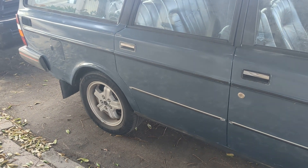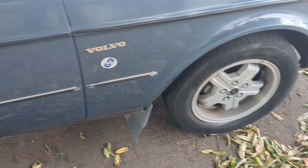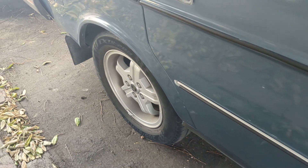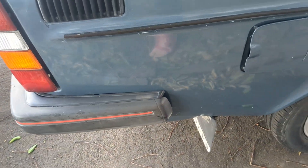I touched up the rims — they were pretty beat up when I first got them. I filled them with Bondo and spray painted them. It's kind of a rough job but it looks decent from a distance.